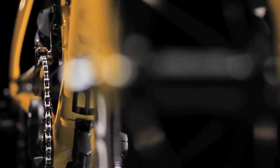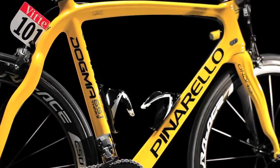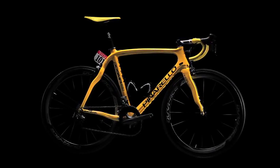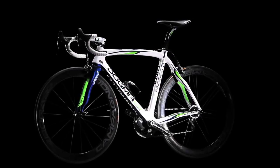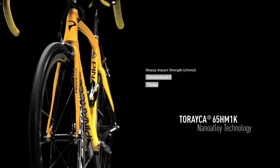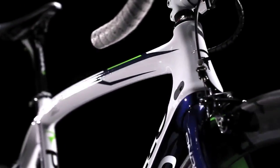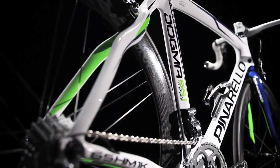Pinarello's engineers asked their partners Toray for collaboration in improving an industry-leading 60-HM1K carbon fiber. The fruit of the combined efforts is the completely new and exclusive 65-ton HM1K carbon fiber that is stronger, more rigid, and more resistant than any previous variety.